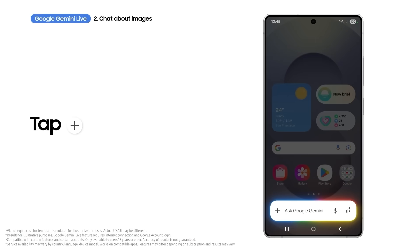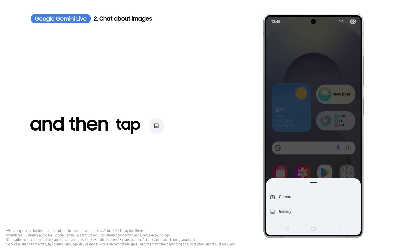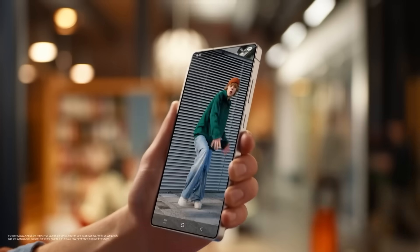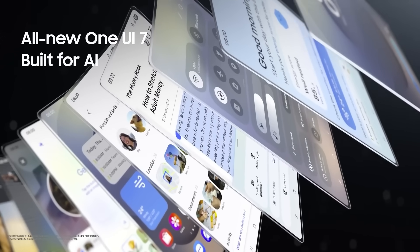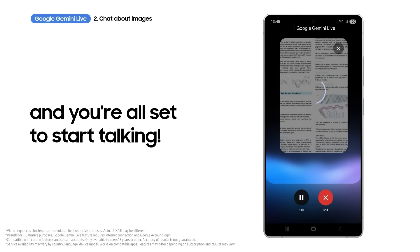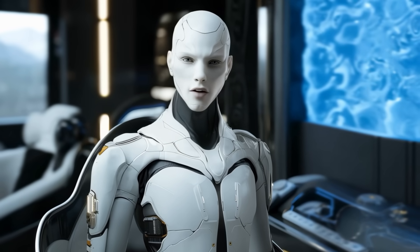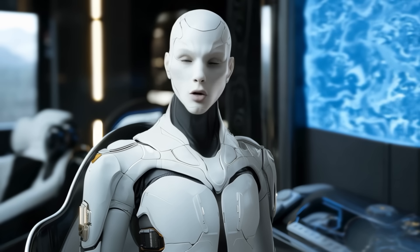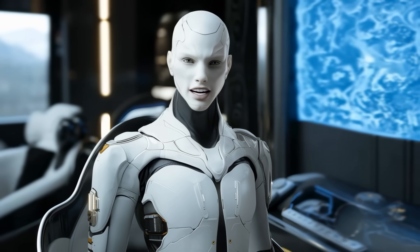Early user feedback is that the feature behaves more like a snapshot tool than a continuous live feed. If you ask Gemini Live how many fingers you're showing, it'll take a photo at the moment you query and answer based on that static frame. If you move your hand around afterward, it won't keep updating the answer. Still, it's an impressive step forward in how your phone might one day blend lens-like object recognition with a more human-sounding AI conversation.